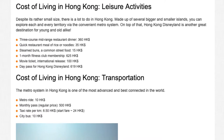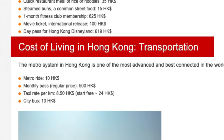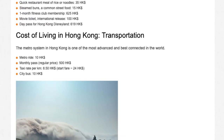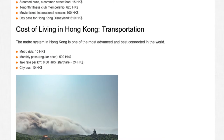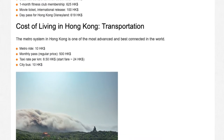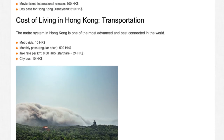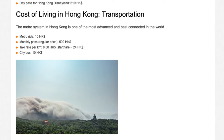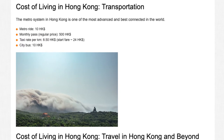Cost of living in Hong Kong — Transportation. The metro system in Hong Kong is one of the most advanced and best connected in the world. Sample prices: Metro ride HK$10; monthly pass HK$500; taxi rate per kilometre HK$8.50; taxi start fare HK$24; city bus HK$10.